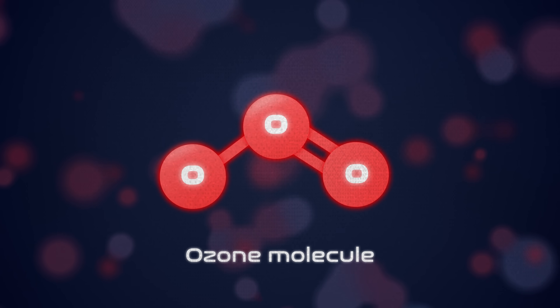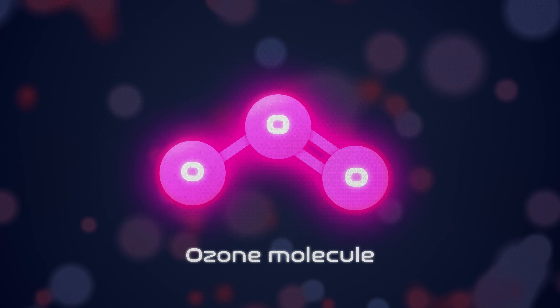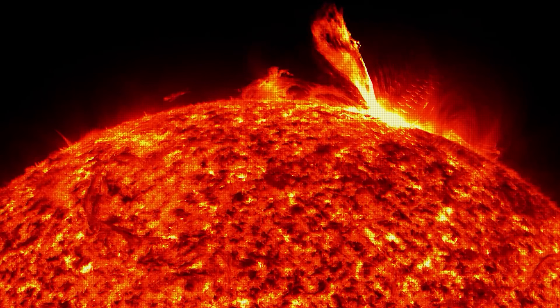Most of that ultraviolet is trapped in the upper atmosphere, thankfully. Thank your neighboring ozone molecule — three oxygen atoms combined — which absorbs ultraviolet and takes it out of the equation. So we're at solar max, and you would expect more explosions on the sun.